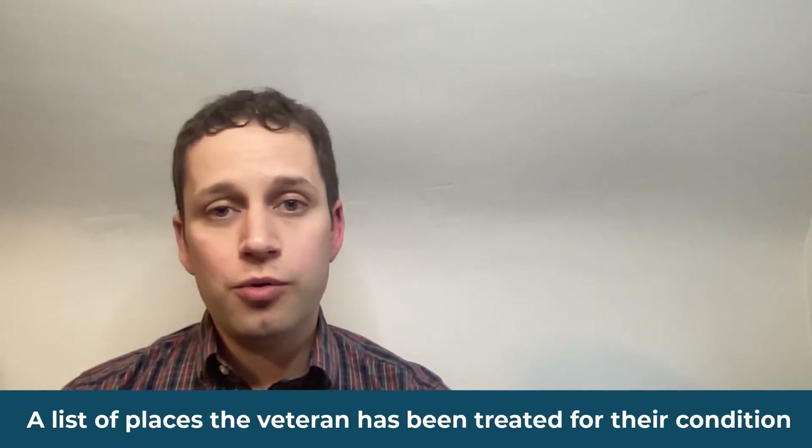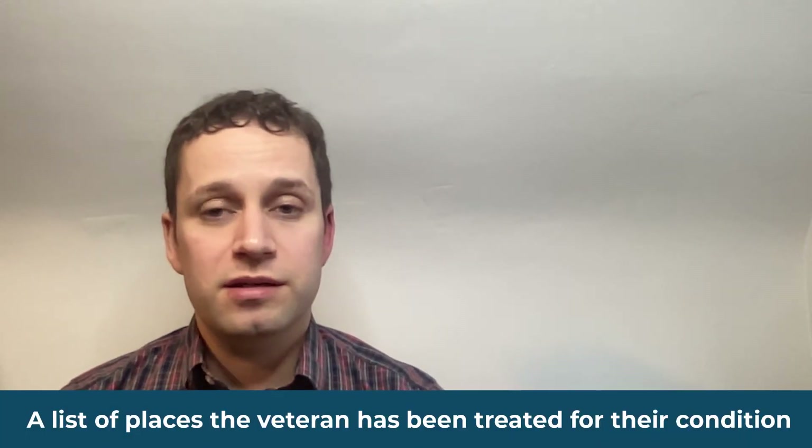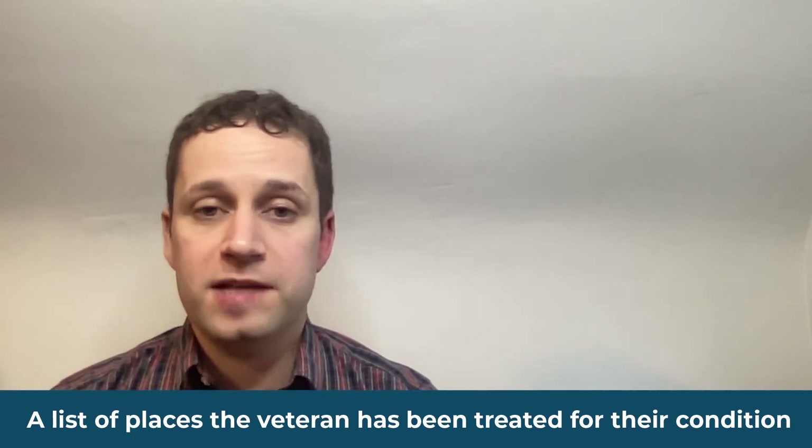The next thing you want to know is your banking information, because once the VA grants compensation, they're going to want to direct deposit that money directly into your account instead of sending you a check. The last thing is who and where have you been treated for your disabilities — is it the VA or are there private doctors who also treat you for these conditions?